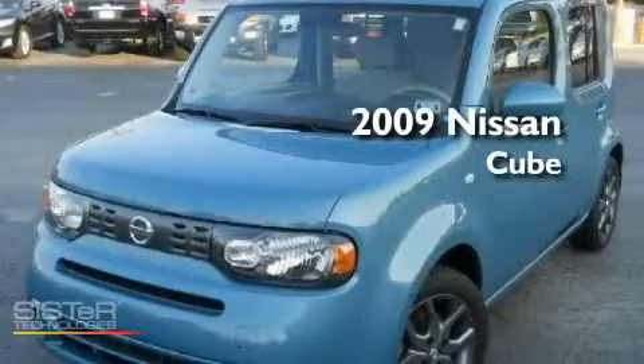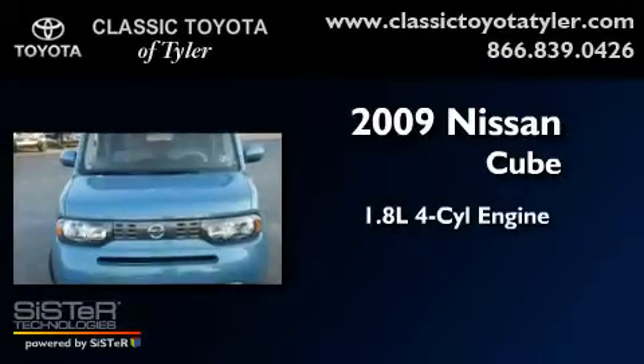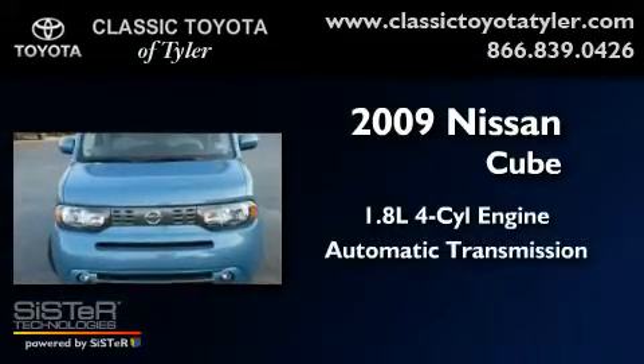This is a 2009 Nissan Cube. It has a 1.8-liter four-cylinder engine and an automatic transmission.